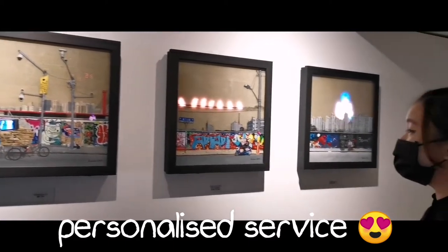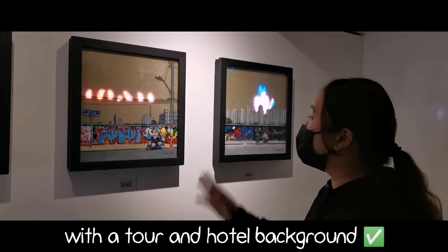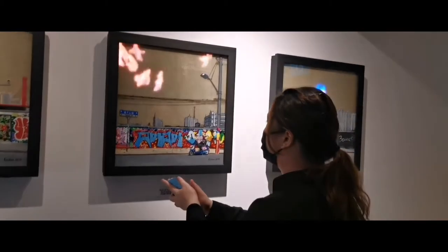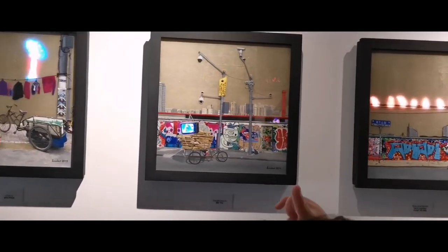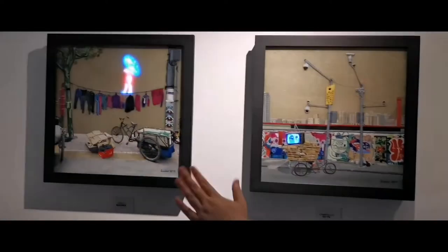A lot of artists who have a design believe that artwork as well as technology can be put together. So if you clap your hands right here, the buttons are fine. So you can see yourself with a tiny TV over here. So cool!